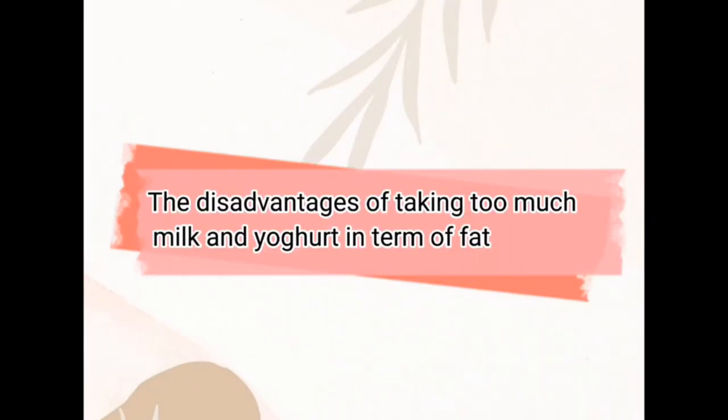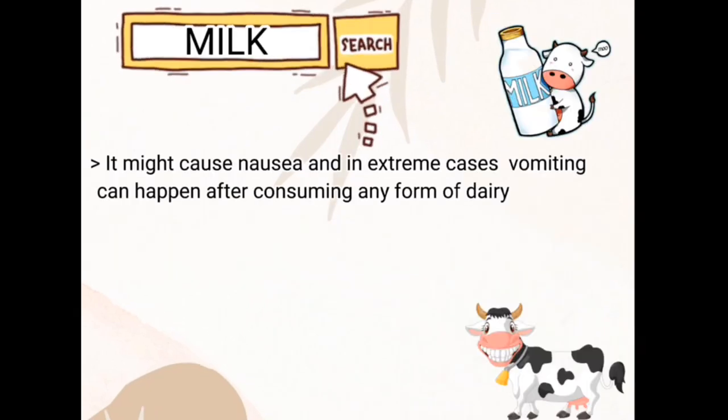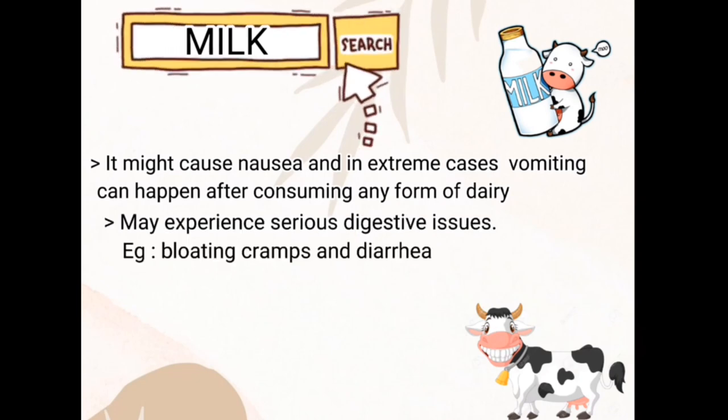The disadvantages of taking too much milk and yogurt in terms of fat: for milk, it might cause nausea and in extreme cases vomiting can happen after consuming any form of dairy. You may also experience serious digestive issues such as bloating, cramps, and diarrhea.